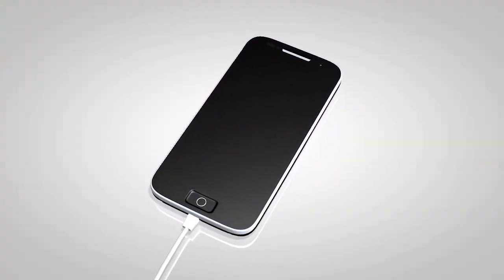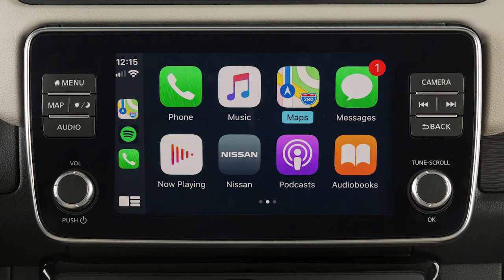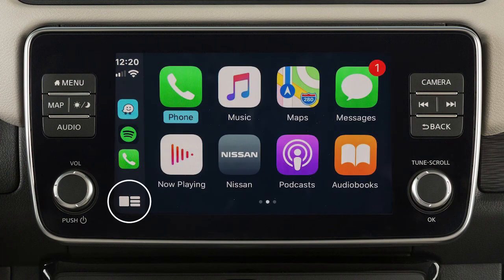After your iPhone is recognized by the USB connection, the vehicle's center display screen will change to a menu of available iPhone functions. Touch an icon to access that function. Touch this icon to return to the Apple CarPlay main menu.